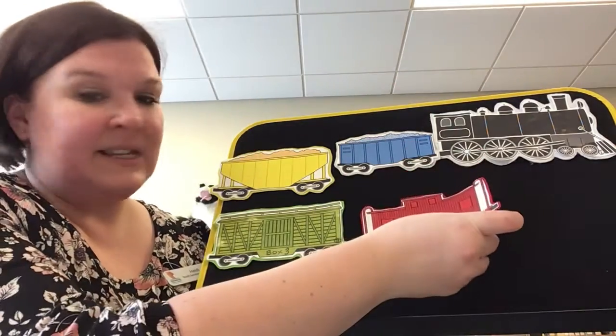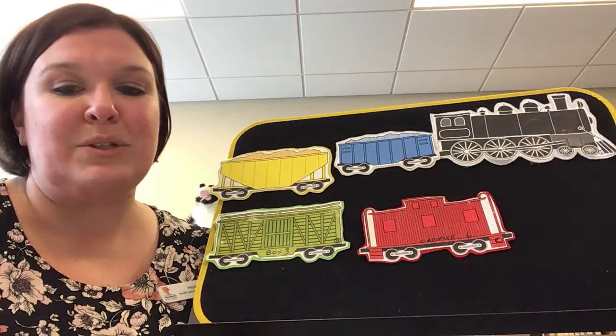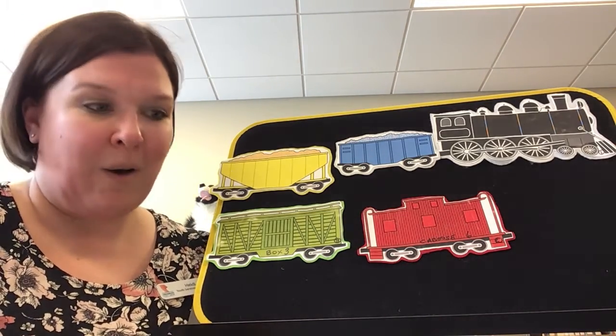This caboose, it is red. It will take you home to bed. With a choo, choo, choo, choo, choo, hear the whistle blow. This little train goes chugging home.